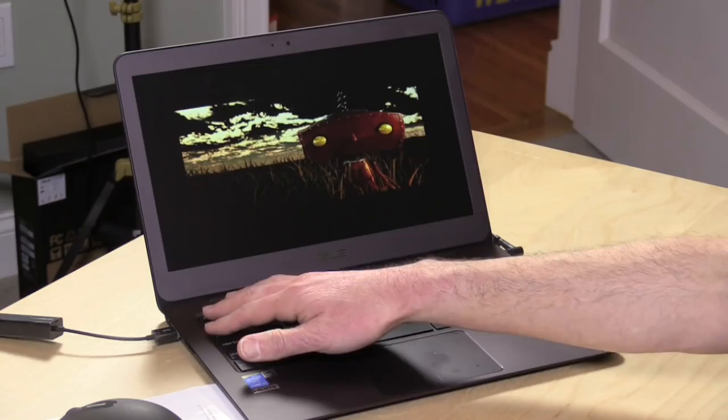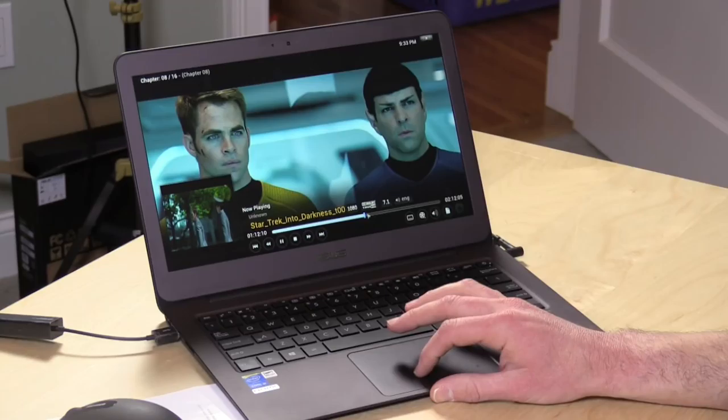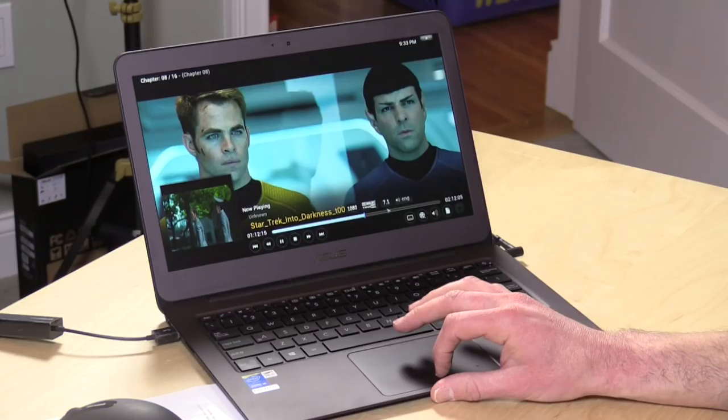This is a Blu-ray movie that's playing here via my network. As you can see, I'm able to scroll through very quickly to different parts of the film, and it streams right back up very, very quickly — a really good viewing experience. So I don't think you're gonna have any problem playing back Blu-ray movies or other high bitrate files, and that will do it for this update on the ASUS UX305.